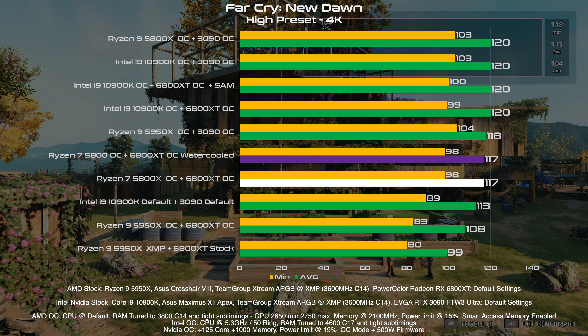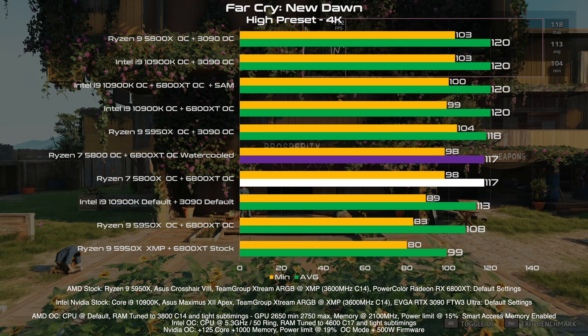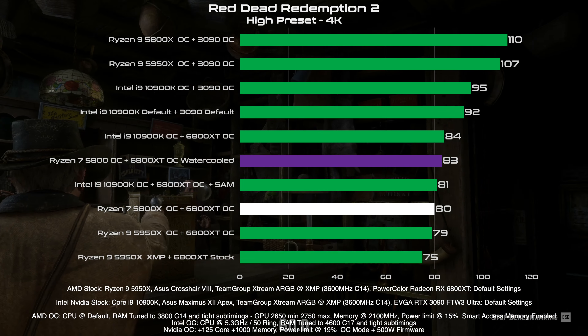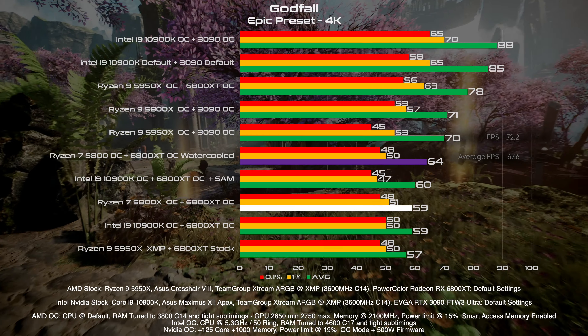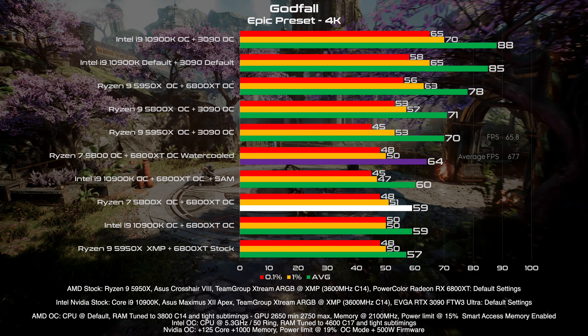In Far Cry New Dawn, sadly it seems that we have no gain at all, except of course for the noise gain, since now the card is virtually silent. In Red Dead Redemption 2, once again we have only 3 FPS of gain. In Godfall, we have 5 FPS of gain on average and roughly the same in the 1% lows.